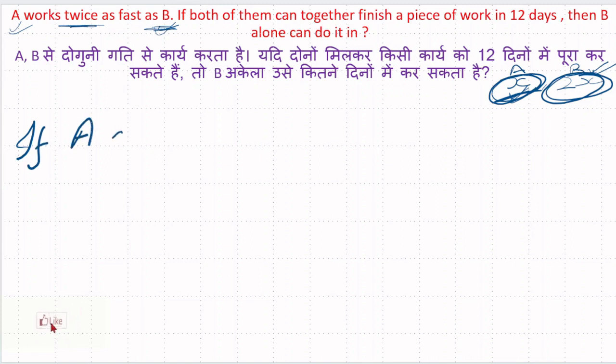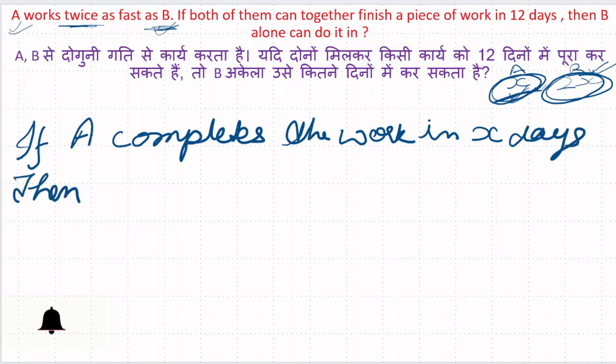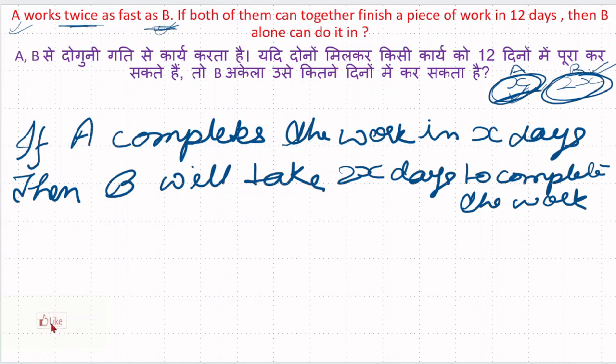If A completes the work in x days, then B will take 2x days to complete the work. क्योंकि A twice efficient है B से, इसलिए A को कम समय लगेगा काम खत्म करने में और B को ज़्यादा समय लगेगा। यहाँ पर twice दिया है, इसलिए 2x होगा।